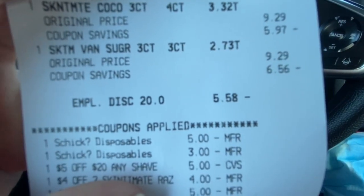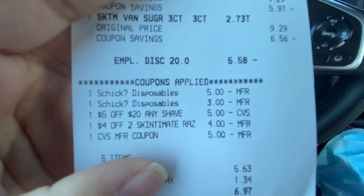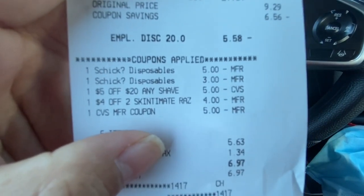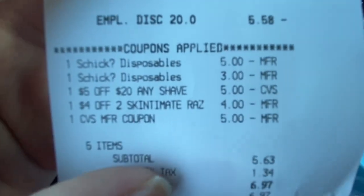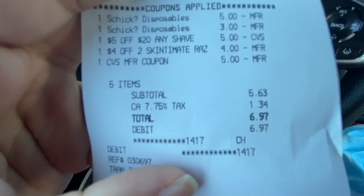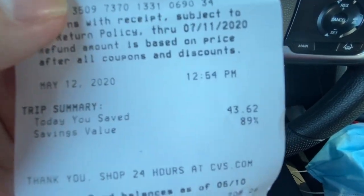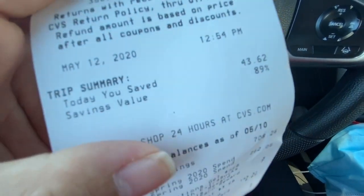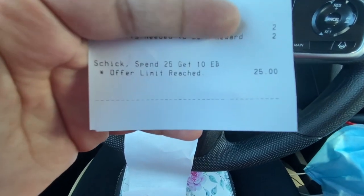I do get an employee discount, so it took off $5.58. All my coupons went through: $5 off two disposable razors, $3 off one, $5 off $20 in shave products, and $4 off two Skin to Mint razors. I also used a $5 ExtraBuck. My subtotal was only $5.63, with a total savings of 89% and $43.62 saved.